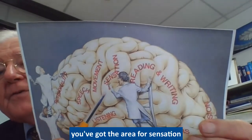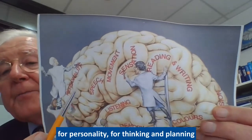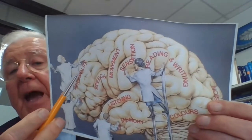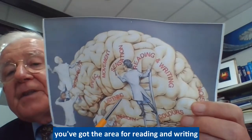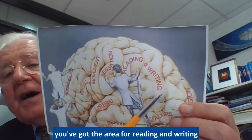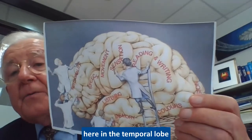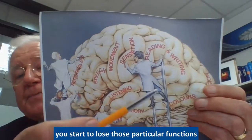The different folds correspond to different functions: you've got the area for movement, the area for sensation, the area for speech, the area up the front for personality, thinking and planning, and then behind here the area for listening, and the area for reading and writing out the side. This is your memory area at the bottom here in the temporal lobe. Where brain cells die, you start to lose those particular functions.